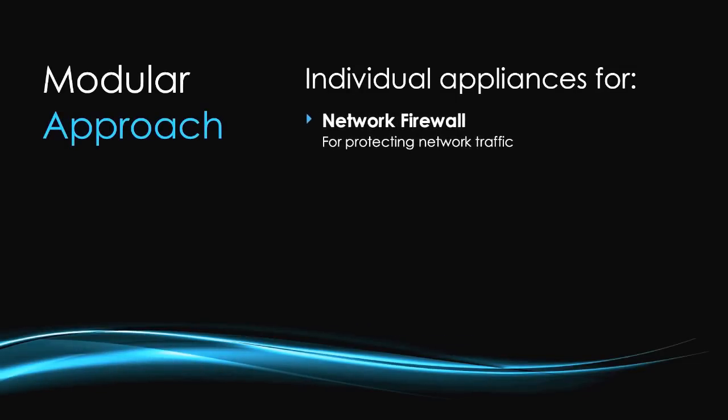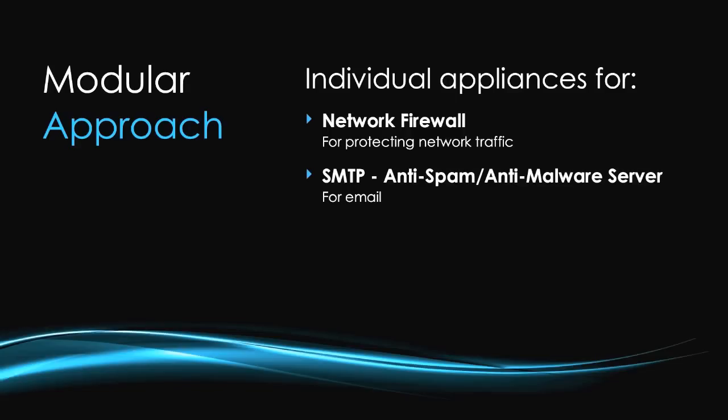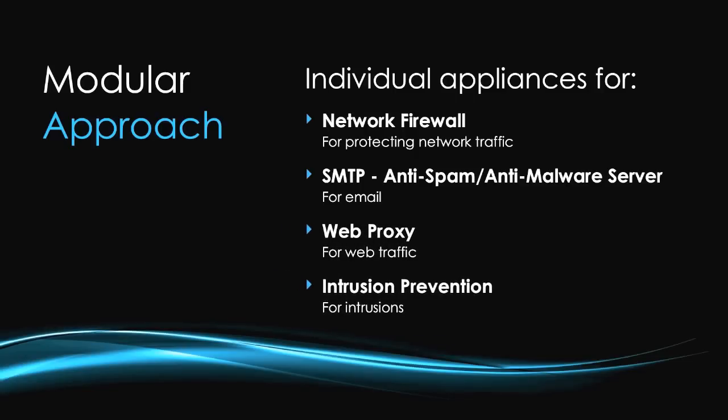You've mentioned the word 'holistic' before with reference to NetworkBox 5. Can you explain what you mean by that? Security up until now has been really modular in approach — individual security appliances for individual problems: a network firewall, an SMTP anti-spam or anti-malware server, a web proxy, an intrusion prevention device. Then along came UTM, which solved the cost problem by putting all the security modules into one piece of hardware, but we still had individual modules with little integration and certainly no holistic overview.